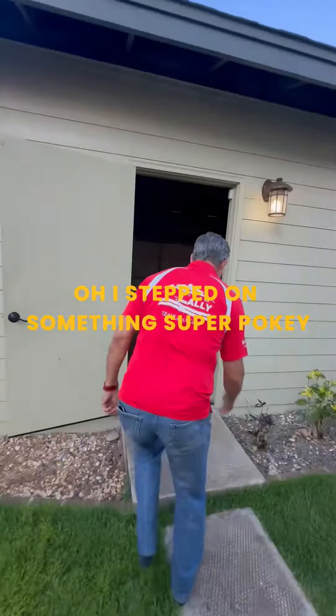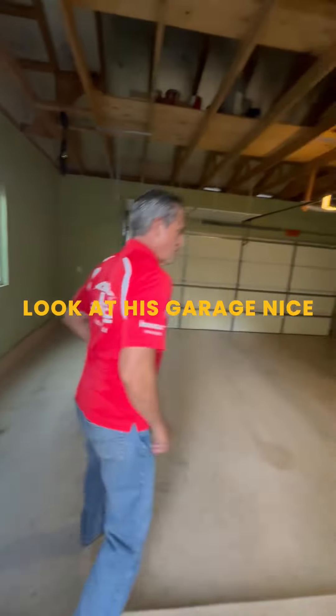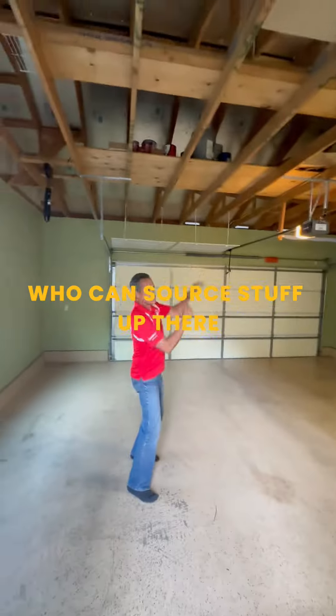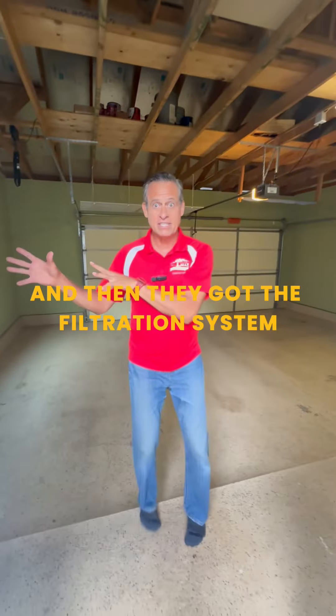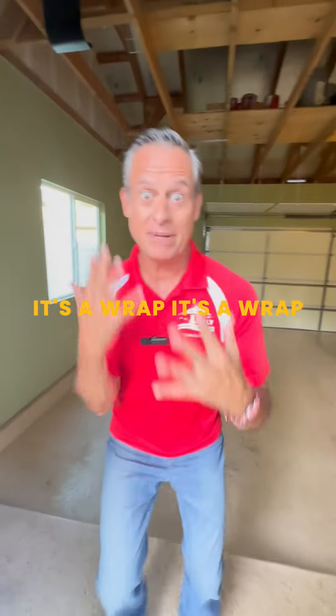Oh! I stepped on something super pokey. I'm pulling it out of my foot but I'm keeping going. Look at this garage — nice. You can store stuff up there. And they got this filtration system — show them the filtration system. And that's it. It's a wrap!